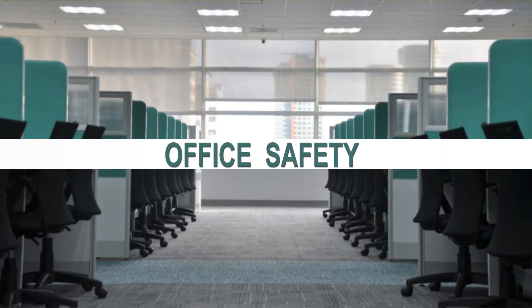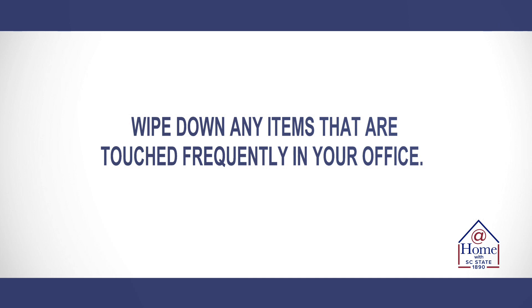Let's talk about office safety. Now it's time to declutter and clean your office spaces so that employees can do deep cleaning and sanitizing each day. It's going to be important to wipe down your doorknobs, handles, desktops, light control panels, telephones, keyboards, mice, and copy machines — any items that are touched often and frequently throughout the day.